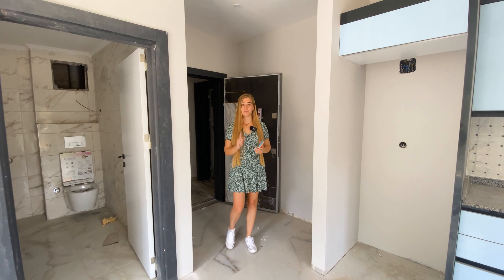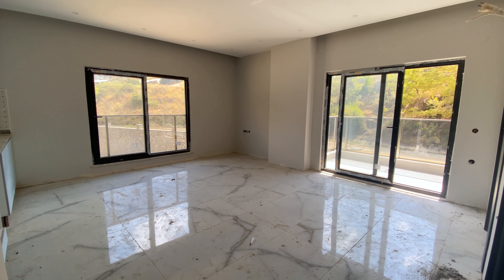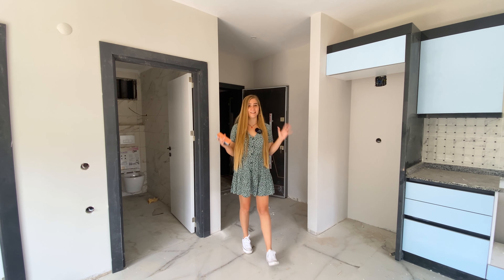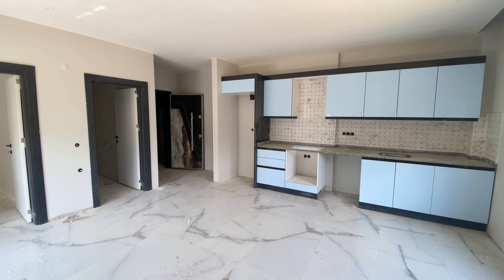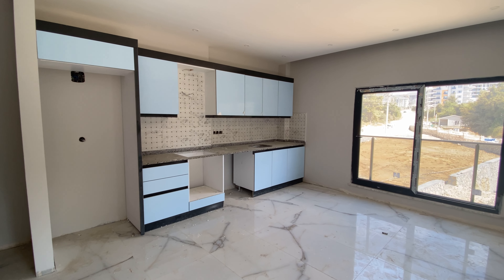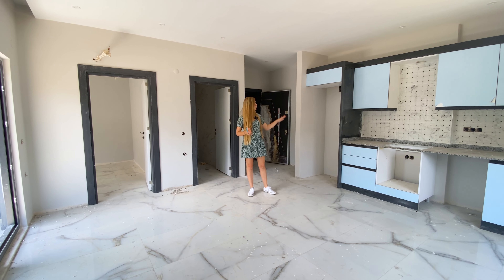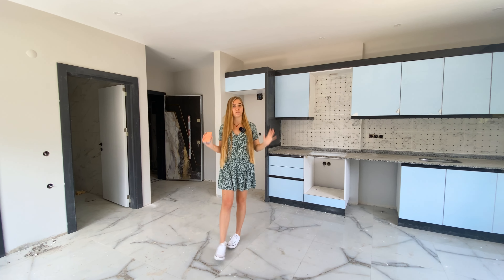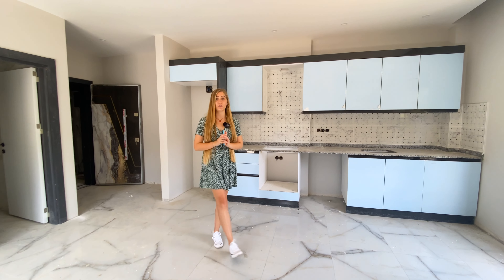Here we are inside the apartment. When you enter, there's a small hallway where you can fit a wardrobe or some shelves for shoes. Then you go directly into the living room connected with the kitchen. The apartment is at its final stages of finishing — sockets will be completed, furniture and appliances are the only things left to install. The kitchen is very spacious with all kitchen furniture already in place, and big windows bring a lot of natural light.